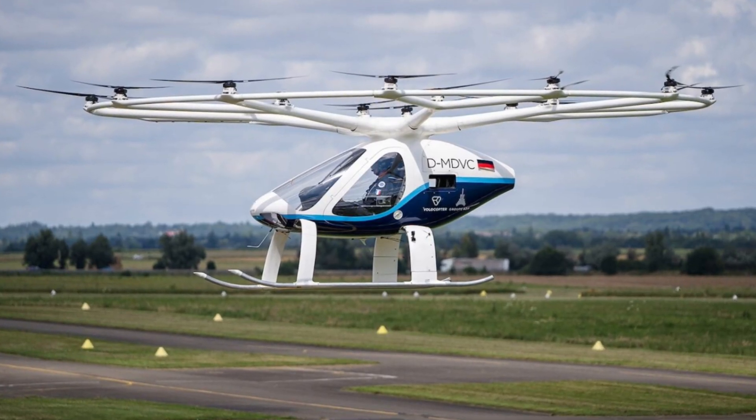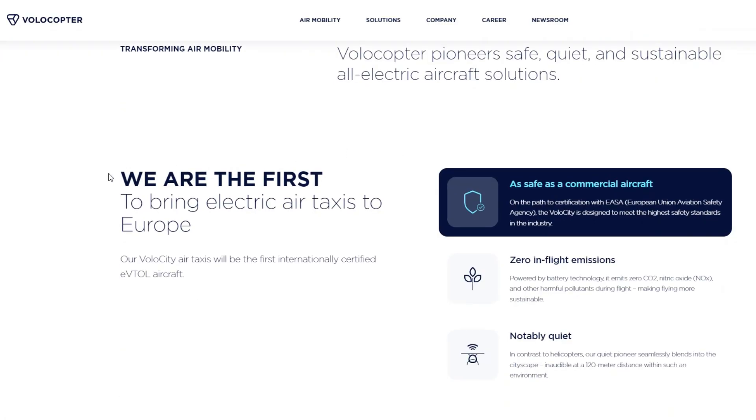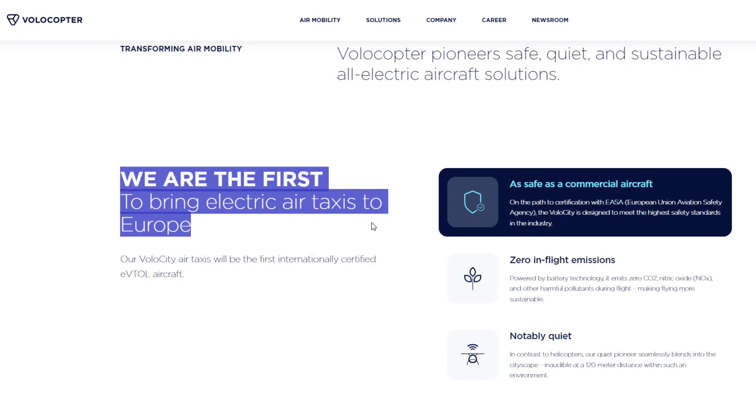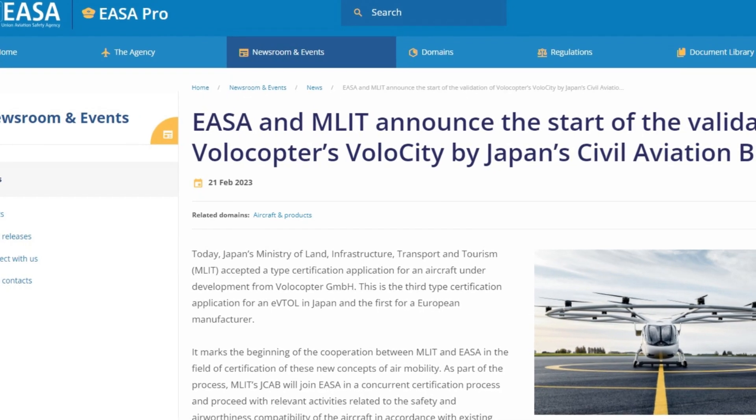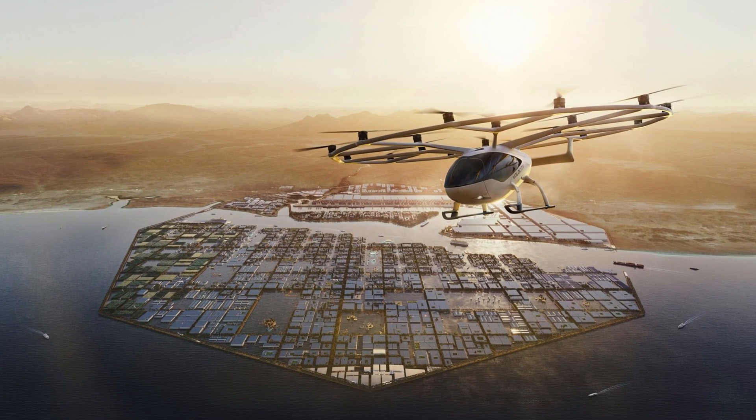Volocopter claims on their website that the Volocity project will eventually become the first passenger eVTOL on the European market to conduct air taxi flights with real passengers on board. The Volocity is now under certification with EASA, the European Union Aviation Safety Agency. There are just several other air taxi projects undergoing real certification, so the claims that we'll soon see these electric vehicles flying over European cities are not speculation.